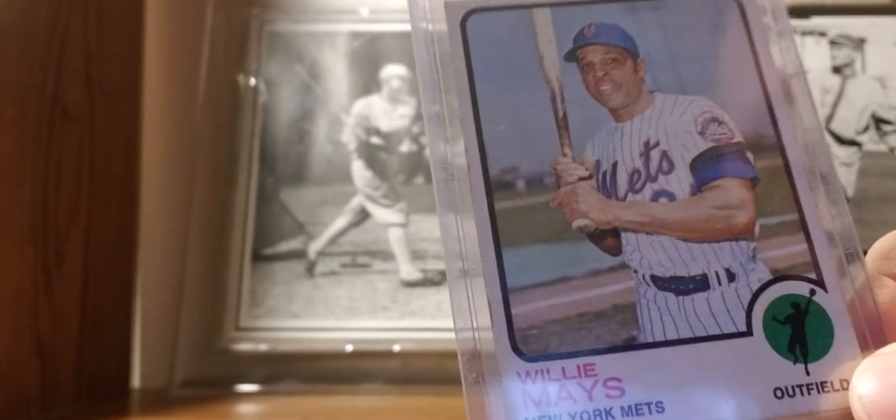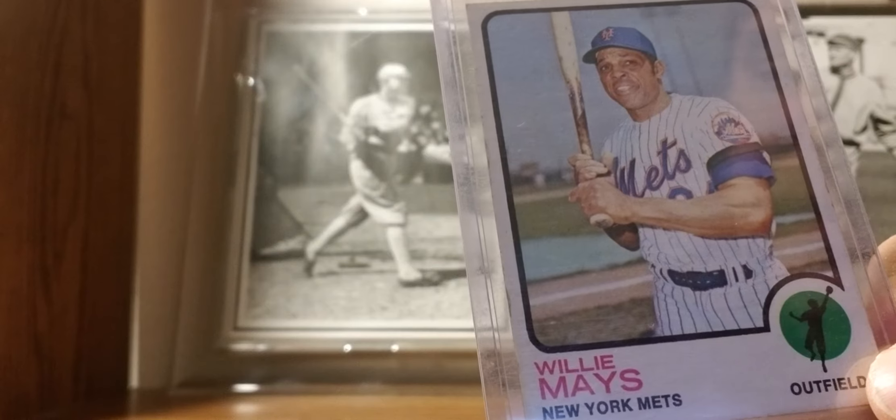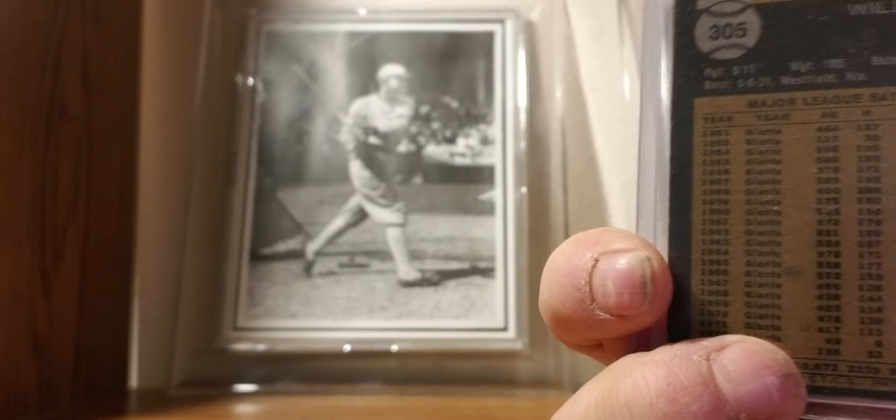1973 Topps: Willie Mays as a Met. Doesn't sound right, does it?